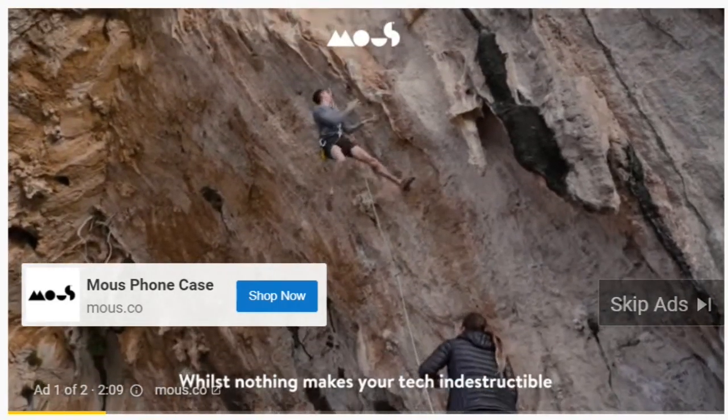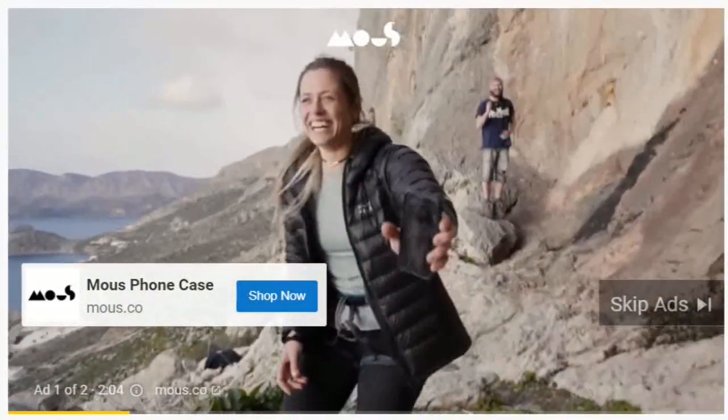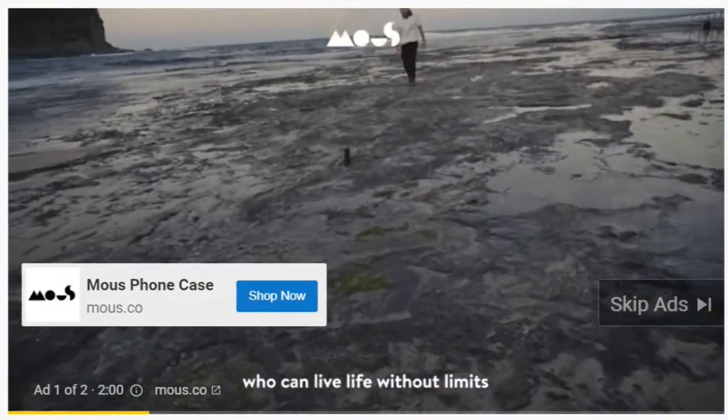Whilst nothing makes your tech indestructible, that won't stop us trying. It's fine. We now have over one million customers who can live life without lemons.